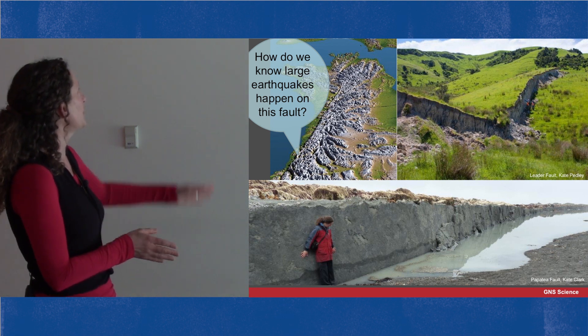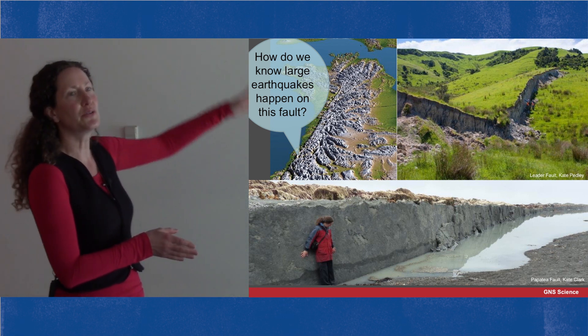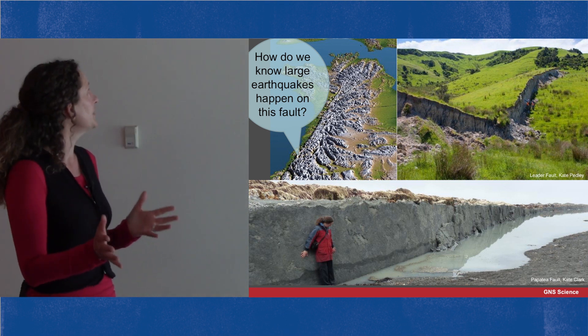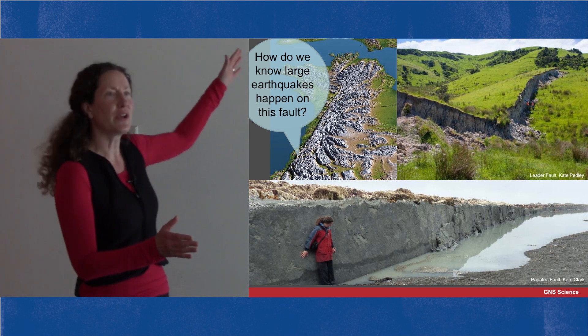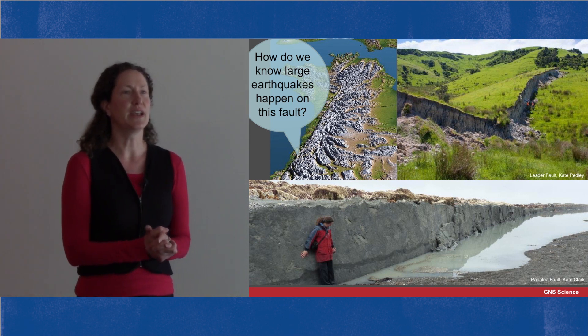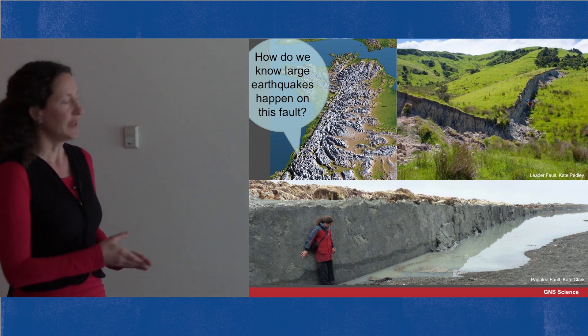This is exactly what's been happening on the Alpine Fault for thousands and thousands of years, and you can imagine easily that if these earthquakes keep happening on the same fault, you end up with a long straight line in the crust that we see here today.